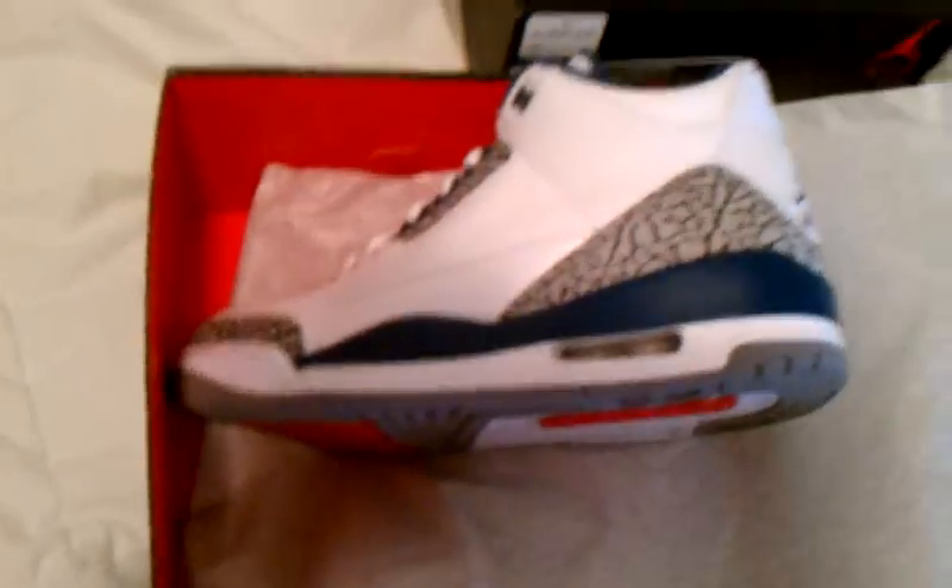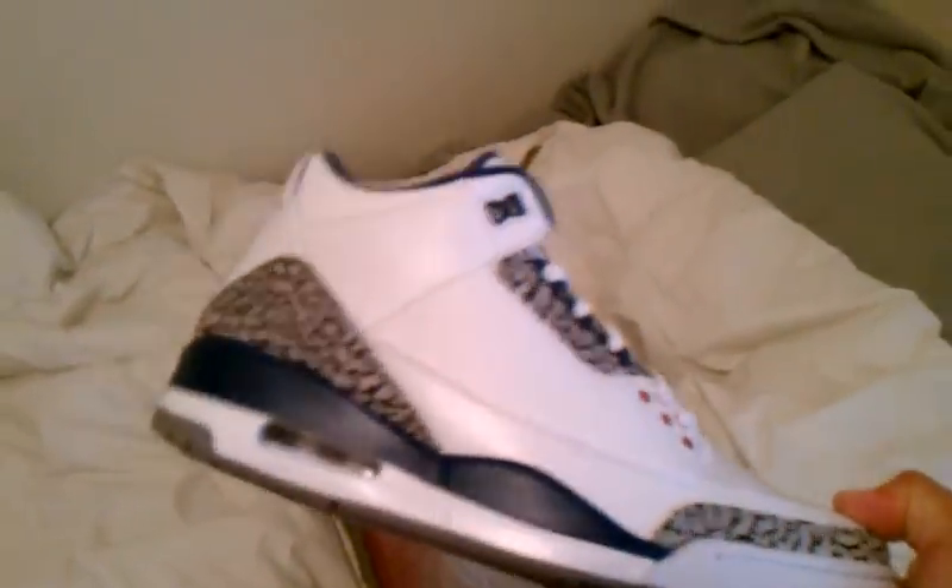The last pickup I got are the Jordan 3 True Blues. These are fresh — I have a lot of threes and I'll do a threes setup video soon. I actually have three pairs of these. The blue is kind of a cardinal, royal-ish blue, but it looks a little darker on this camera. These are the True Blues and they were actually released overseas first, not in the US, and I got a pair from that release.